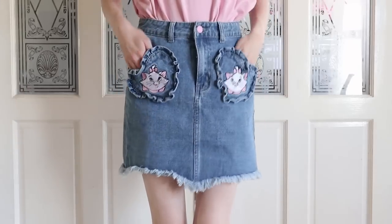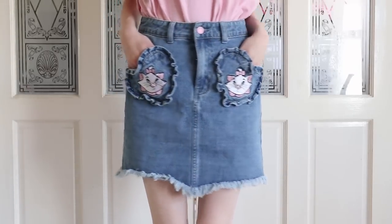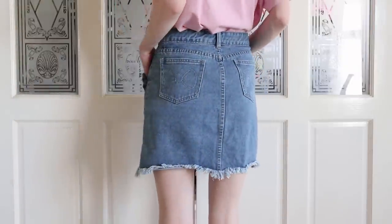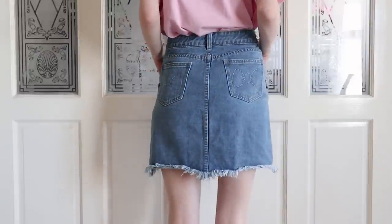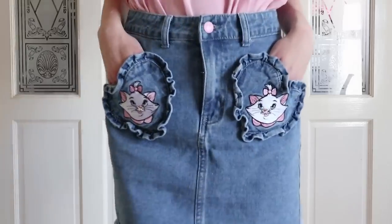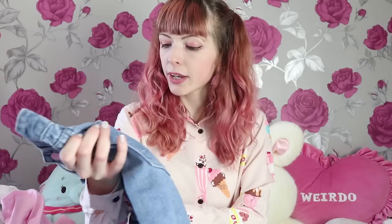This Marie skirt is from the Disney x Lazy Oaf collection. It's got Marie the cat embroidered on the pockets — they're heart-shaped with a beautiful little frill. At the bottom it's a raw hem, which is a bit edgy. On the butt pockets there are two little bows stitched in as well. I have two other Disney items to show you later on, so stay tuned.